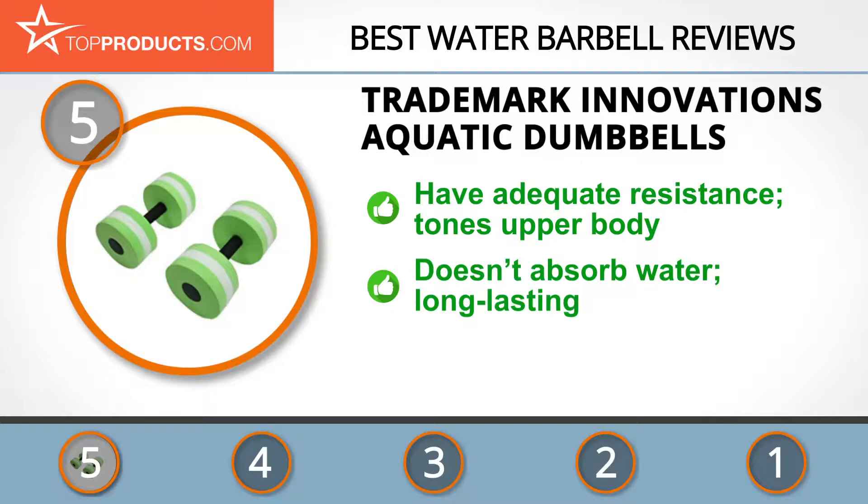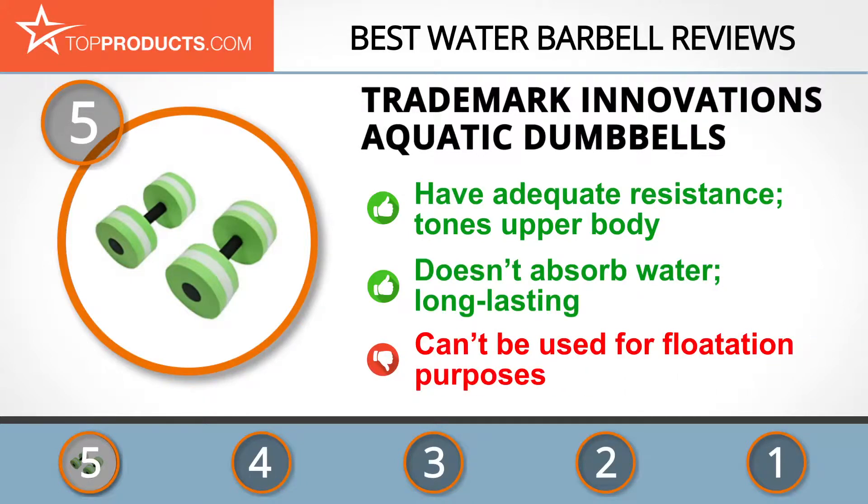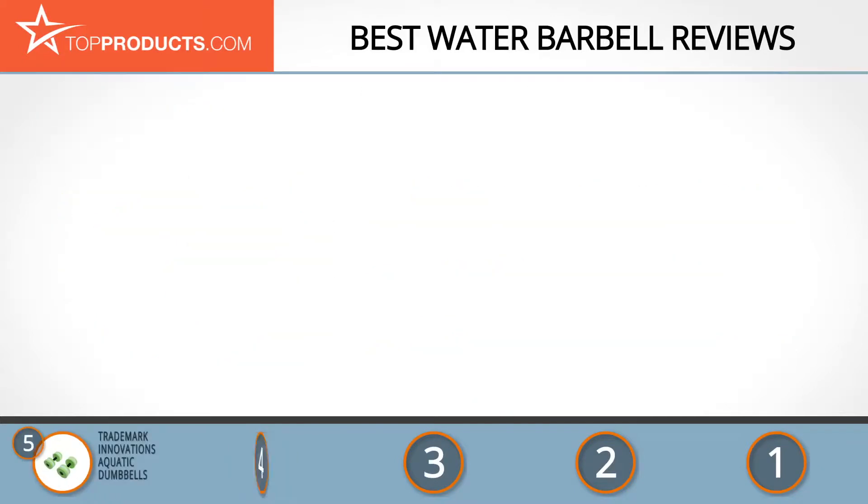Their aquatic exercise dumbbells come in a pair, each weighing 66 pounds, and have the adequate resistance necessary to tone your body during water exercises. Made using foam which is known to be buoyant, these barbells are long-lasting and don't absorb water. On the downside, the manufacturers give a stern warning against using them for flotation, since they are not designed for that.